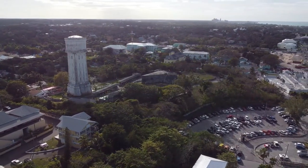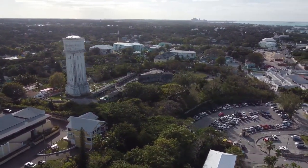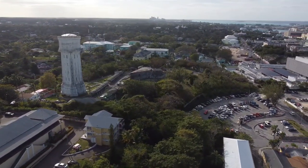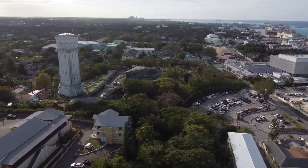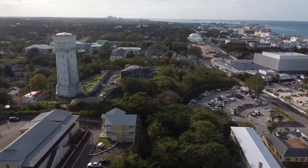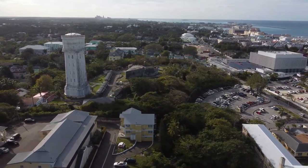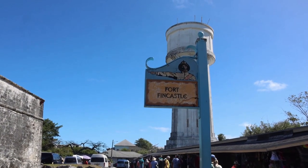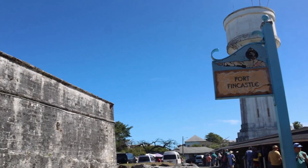Despite its formidable appearance, the fort saw little action and was eventually repurposed as a lighthouse and a signal station. During guided tours, visitors can observe old cannons and informative plaques while learning about the fort's intriguing history from knowledgeable guides.